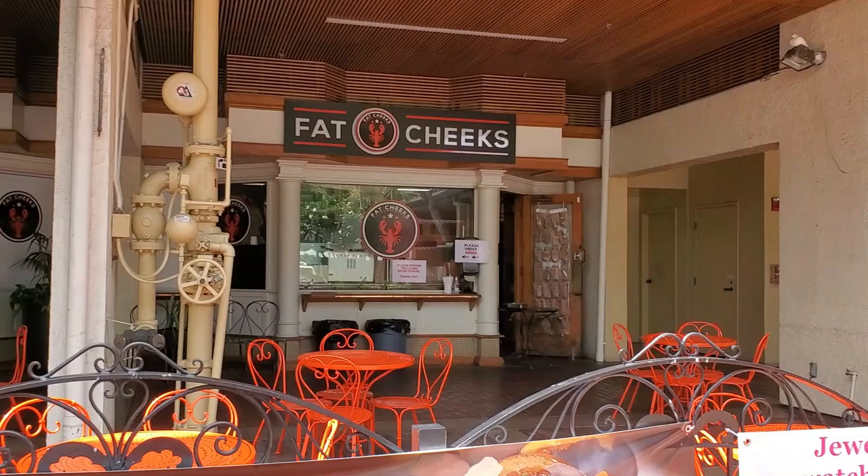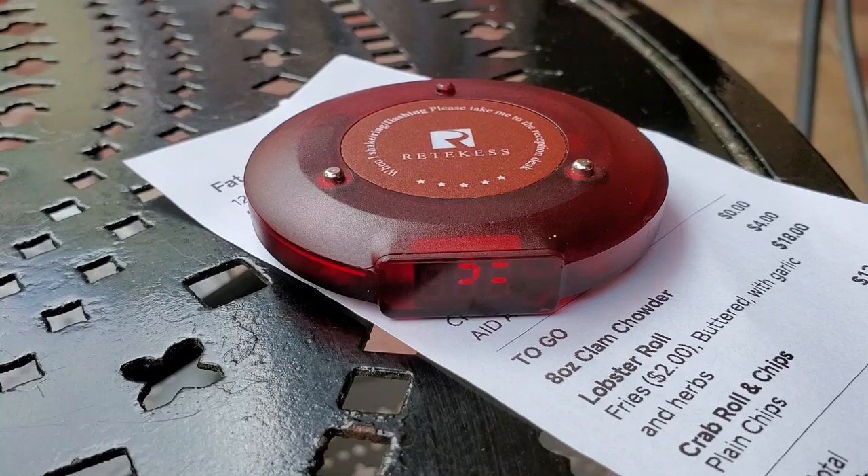Definitely check it out. When you enter the Ward Center — or Ward Warehouse, I get confused since they knocked down the other one — it's the only shopping center on Ward that's left, the one that used to have Ryan's and Compadres. Fat Cheeks is right where Kaka'ako Kitchen used to be on the bottom. When you enter the garage area, you'll see it right there. One tip: you go inside to order, which is nice because it's air-conditioned, and once you get your buzzer you go back outside to wait. It only takes about 10 minutes and you get your food in a nice little package.